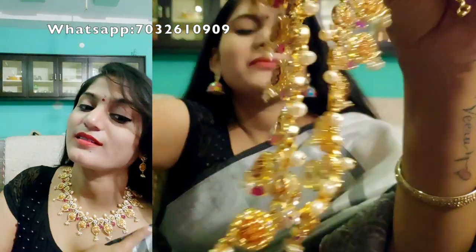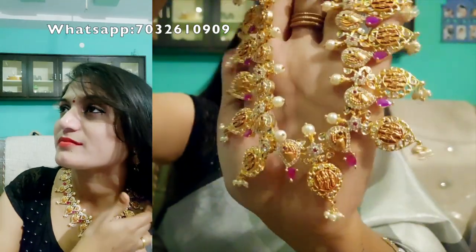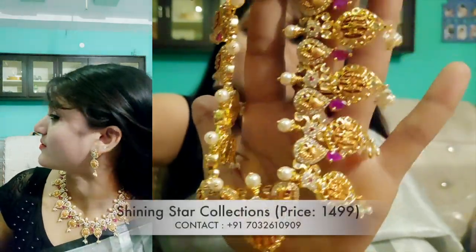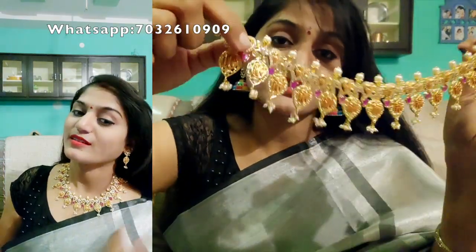The next model is the Ram Parivar model — it is very beautiful and very trending. The weight is high but the quality is very good. There is a beautiful ruby with pearl dropping, and the set is very beautiful. For a wedding occasion, it is very good. You get two pieces, adding to the beauty.